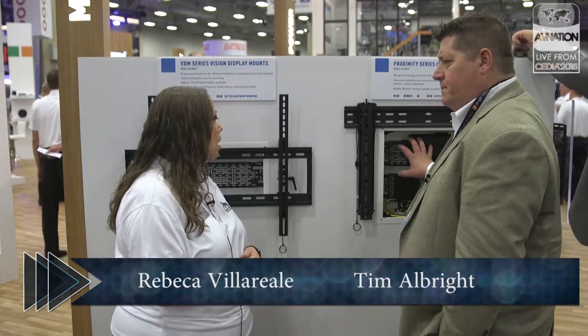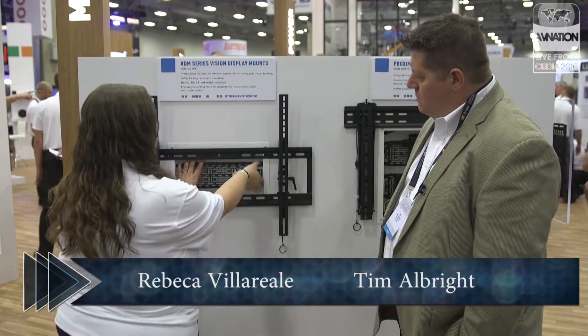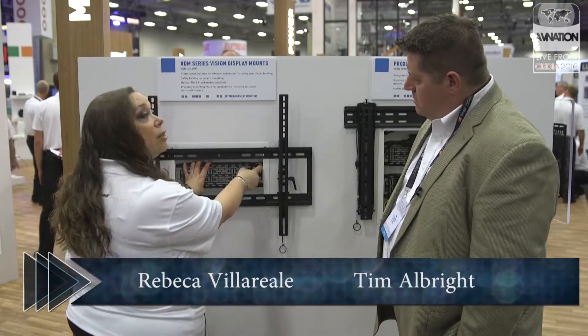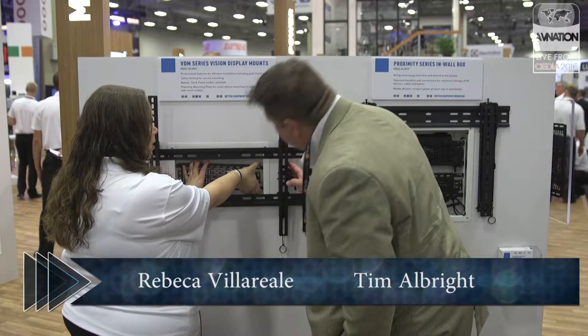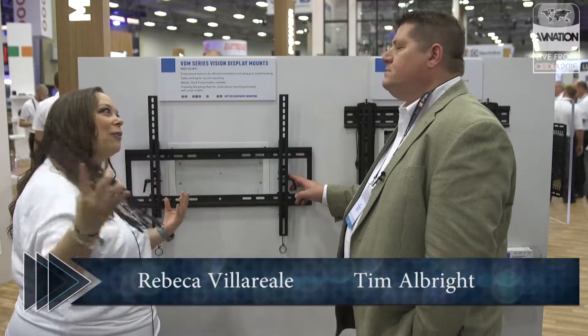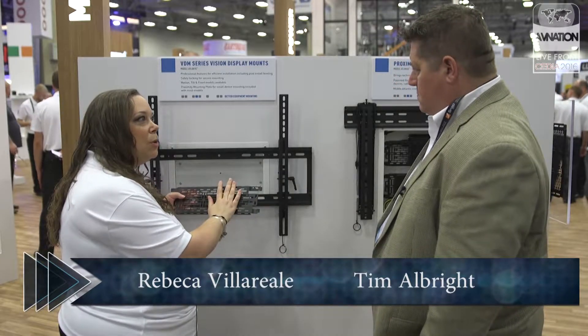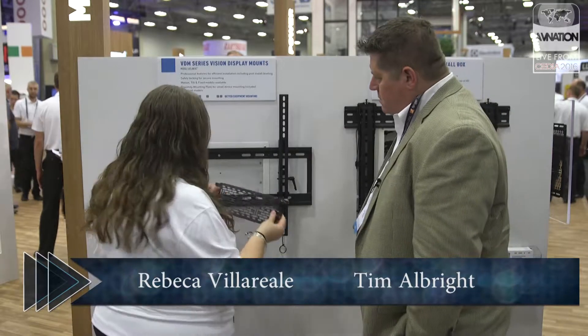You called it tool-free — why is that? That is because there's nothing you need in order to take it out. There's just a little clip here. You hold that clip down and it pops out like this. Obviously if it's wired, you're not going to bring it all the way out, but it gives you an opportunity to be flexible and get in and out of the system quickly and do what you need to do very quickly.